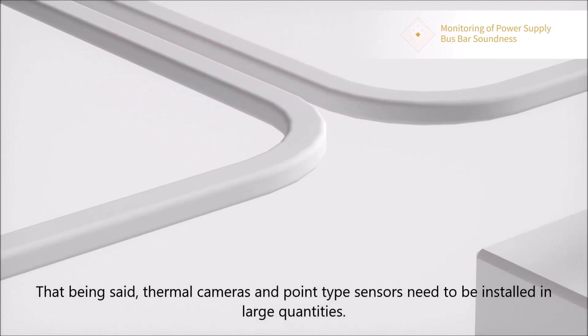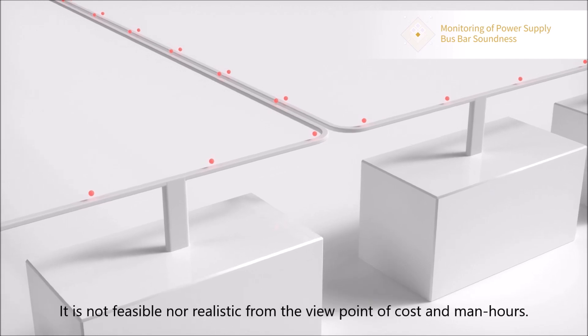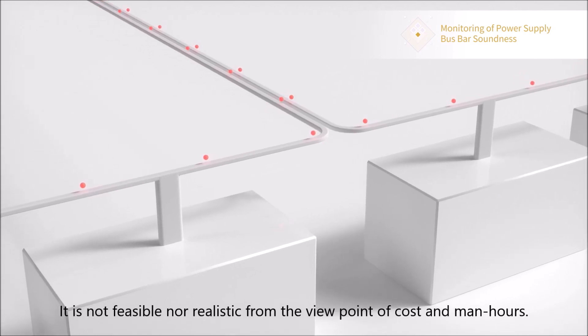That being said, thermal cameras and point-type sensors need to be installed in large quantities. It is not feasible nor realistic from the viewpoint of cost and man-hours.